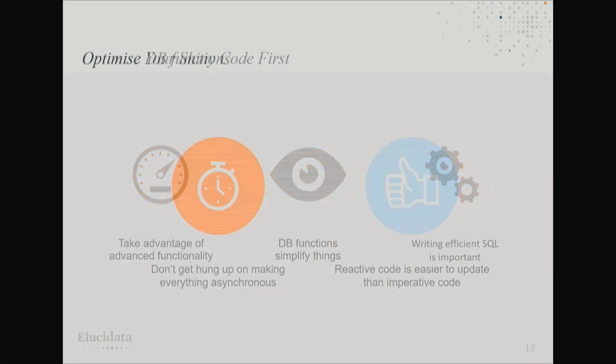Since database and API calls were the main bottlenecks, it was really important to take advantage of the advanced functionality of SQL. As a data scientist who doesn't do much SQL, it can be easy to think it's all create, replace, update, delete, and joins. But using a wider range of SQL functionality meant we could move more processing onto the database. We used database functions rather than constructing complex calls in R, which gave us a nice conceptual separation between parts of the app. Writing efficient SQL is important, so we worked closely with our engineering team.